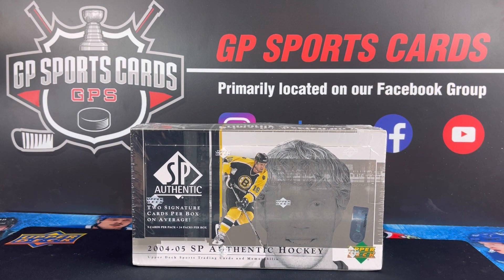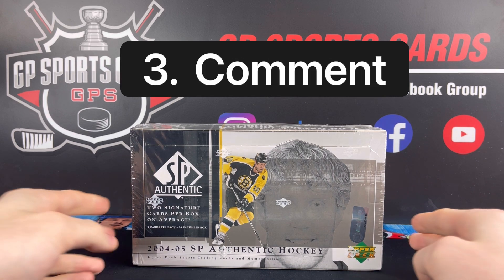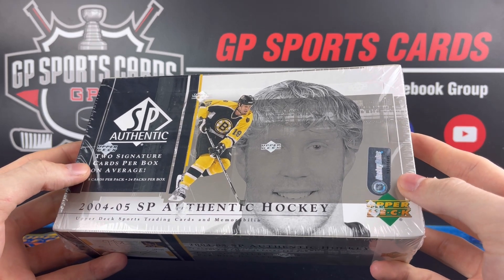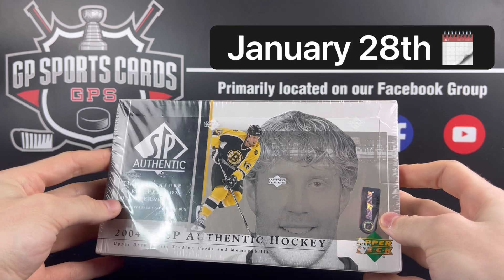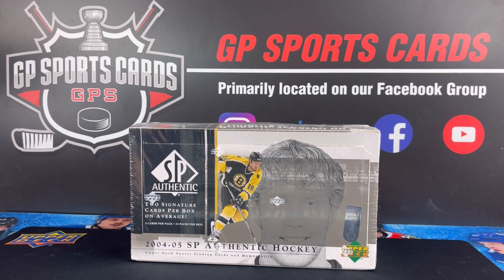We will also be giving away one autograph from this box on this video. All you got to do to be entered into that giveaway is drop a subscribe — you got to be subscribed to the channel — drop a like, and drop a comment. We'll be giving away one autograph from this box to one lucky winner on January 28th along with the Tim Hortons giveaway. So if you haven't checked out the Timmy's giveaway, make sure to be entered into both.